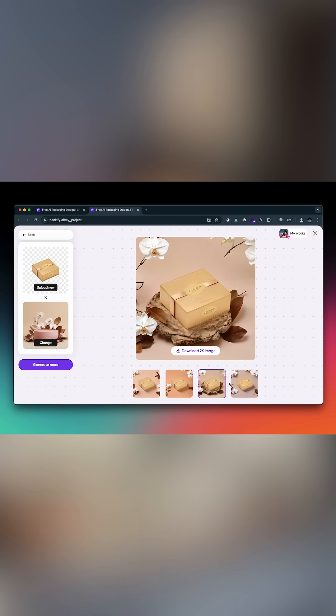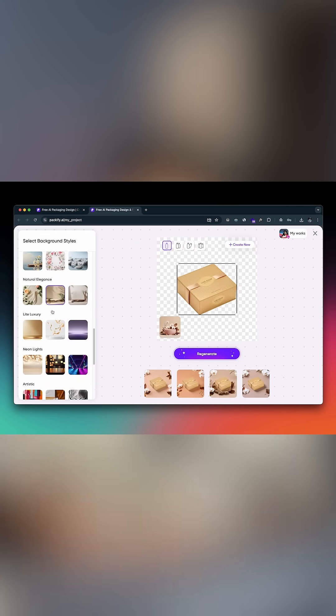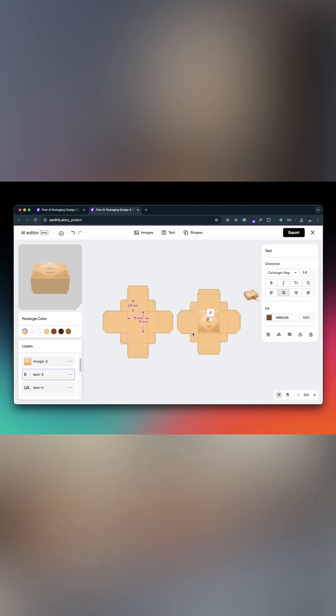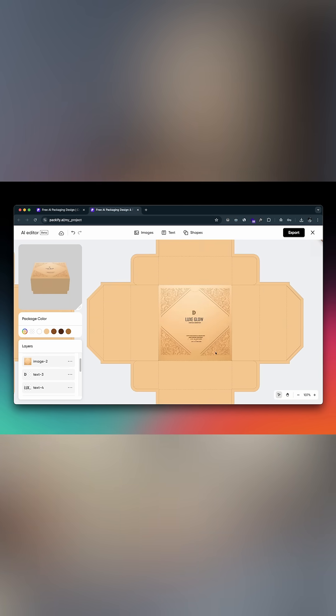No studio, no fancy lighting — just upload your product or label and you're done. Plus, every design is fully customizable in Packify's AI editor where you can adjust the layers, tweak colors or add your logo with complete creative freedom.